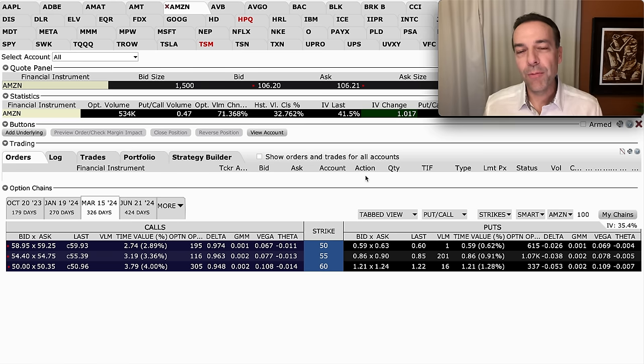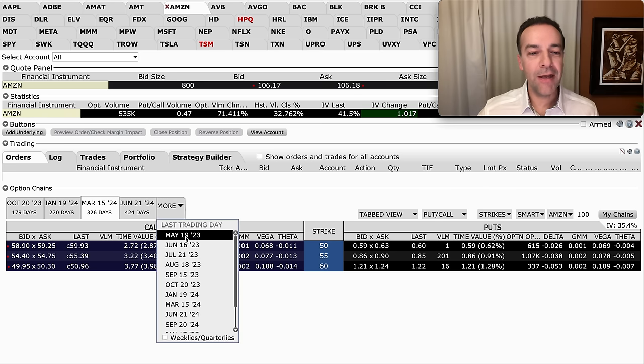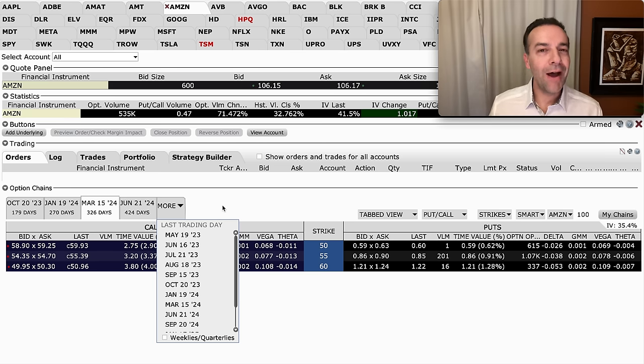To help you buy these stocks at huge discounts, we're going to sell put options. When you're looking to sell put options, one thing you want to know is that there are many expiration days you could choose from. The first thing you have to decide is: how long do you want to commit yourself to buying your favorite stocks at that big 50% discount?